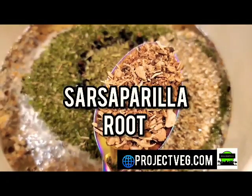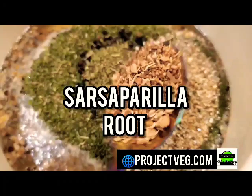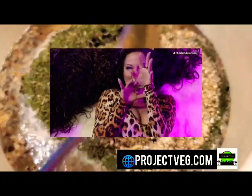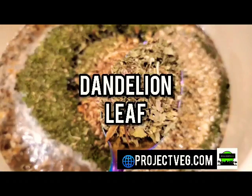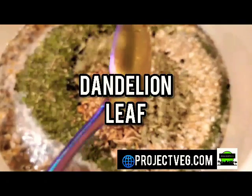Now this is sarsaparilla root. Sarsaparilla root helps with boosting your sexual desire and your libido. Now this is dandelion leaf. Dandelion leaf helps with detoxification.